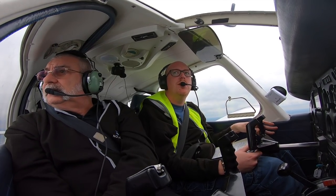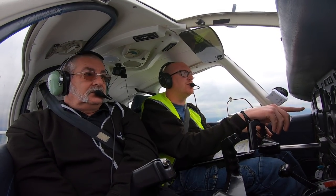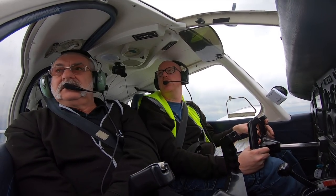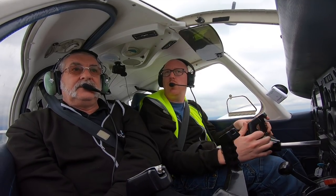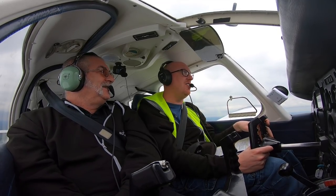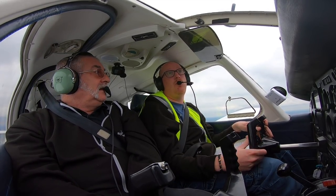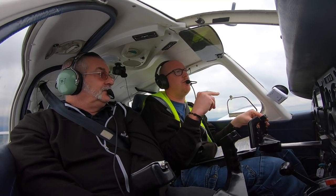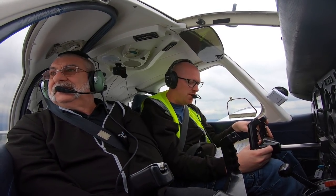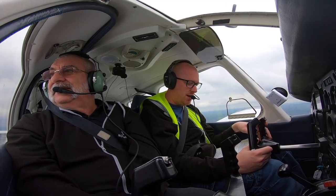I can actually fly on instruments because I've done my training, but legally until my licence comes back from the CAA, I'm not allowed to. Once that comes back I'm legally allowed to fly in cloud. At the minute my paperwork says I can't. In America, when you get any rating or licence, it's all done electronically and you get a temporary card that lets you do it until your other one turns up. But here you don't get any of that.